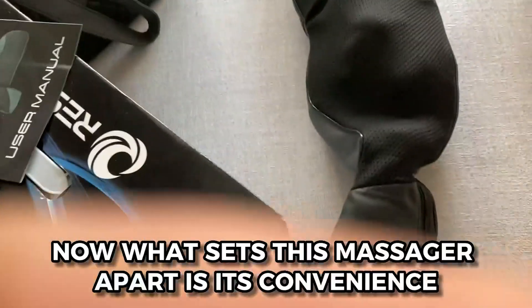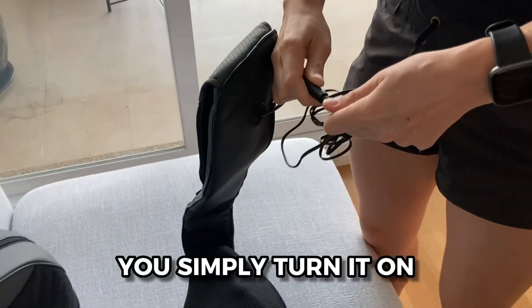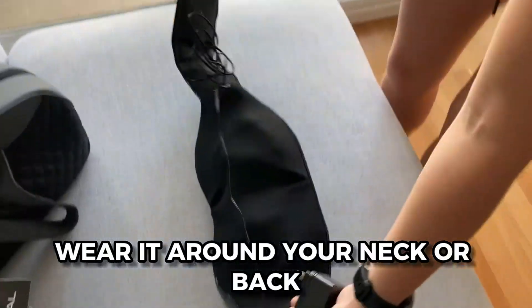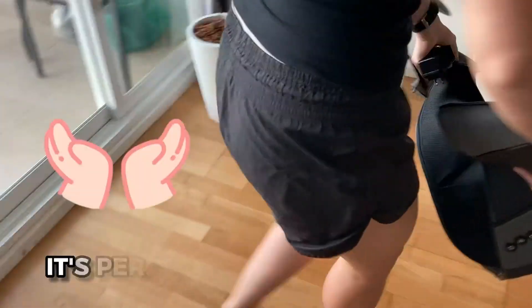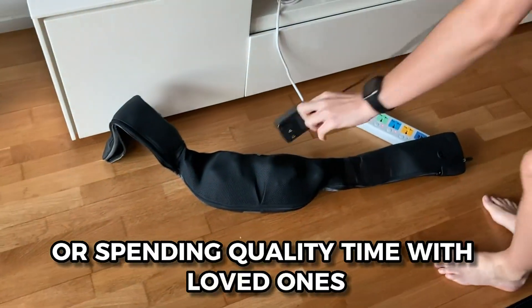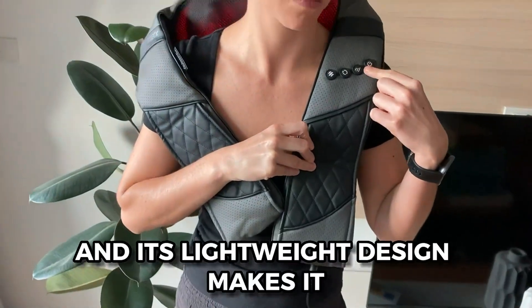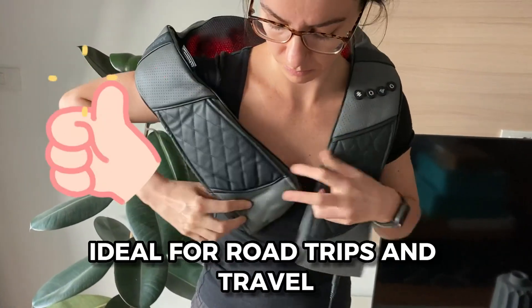What sets this massager apart is its convenience. Unlike other massagers, you simply turn it on, wear it around your neck or back, and enjoy the comfort. It's perfect for relaxing alone or spending quality time with loved ones. The different speeds cater to various body parts, and its lightweight design makes it ideal for road trips and travel.